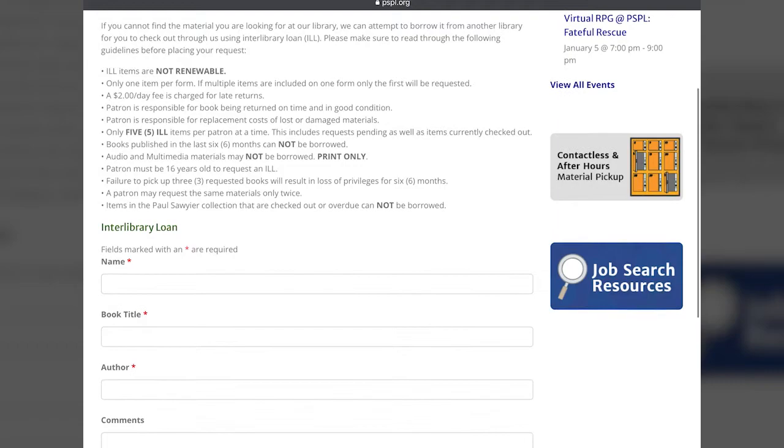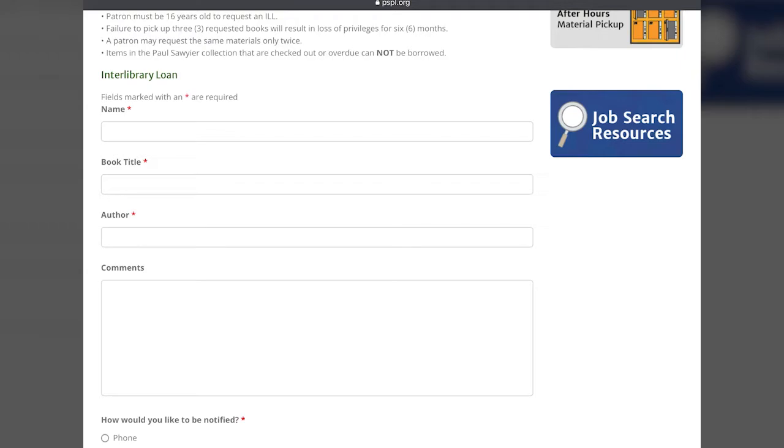The form is pretty simple. All we need is your name, the title of the book, and the author. If you aren't completely sure about the author, that's okay — you can just put N/A. Generally the title is enough to find the book, but if it's a fairly common title you're going to need the author, because we need to know which particular book it is that you're looking for.